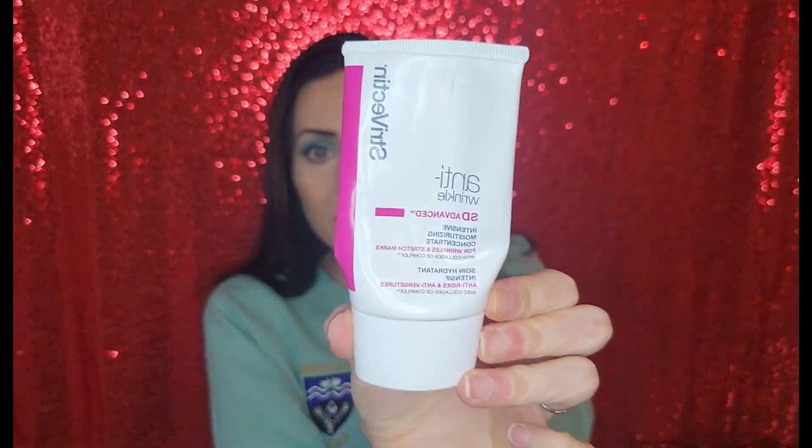I had a small size and had been using it on my fine line on my forehead that I'm always talking about, and my smile lines. So I bought a big bottle of this to test it out.